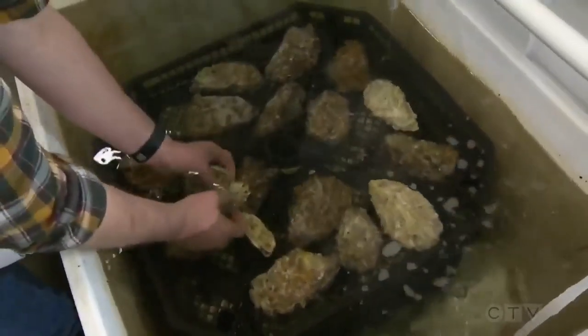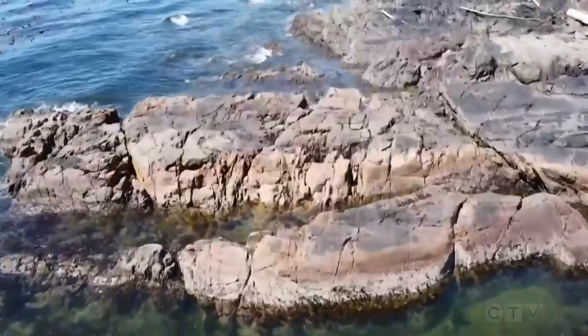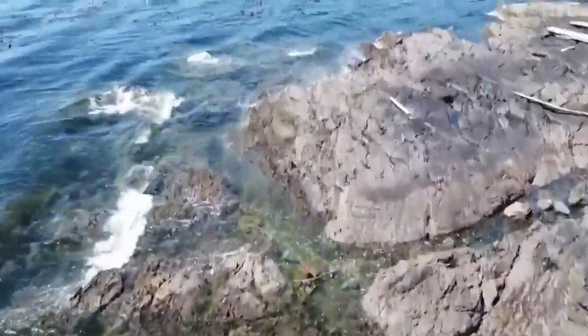His inspiration came from beneath the waves. Nacre, also known as mother of pearl, makes up the inner shell of some mollusks and is one of the strongest materials in nature. Under the microscope it has a brick and mortar structure — the brick part is a very fragile ceramic and the mortar part is a very weak biopolymer, and together they're strong.